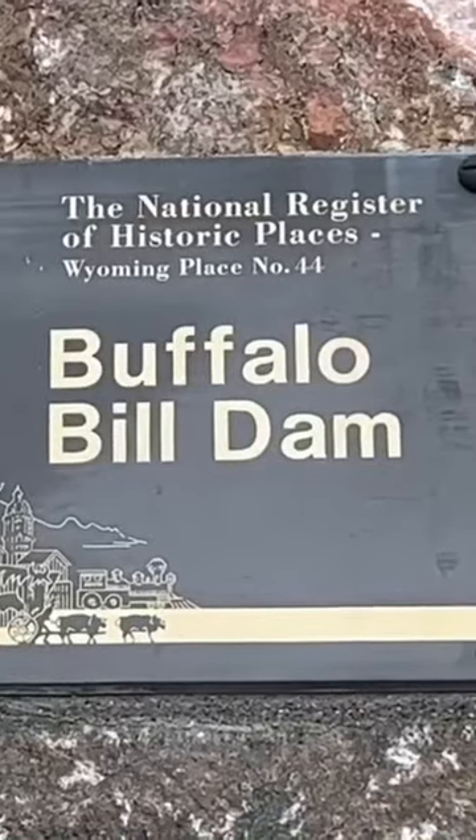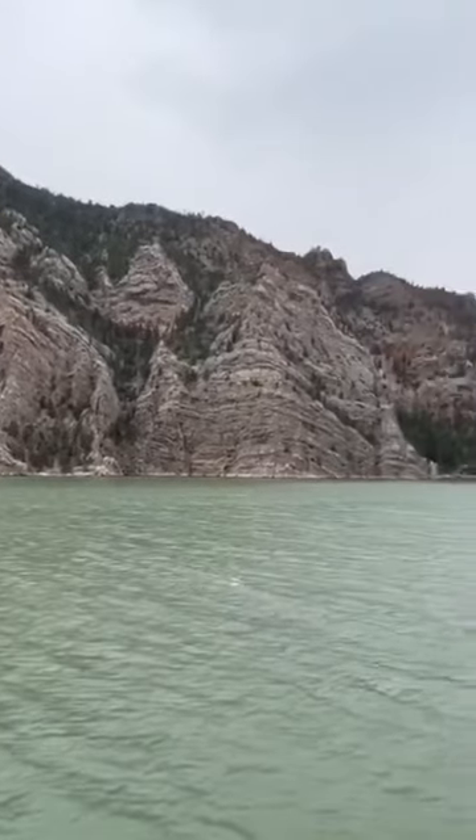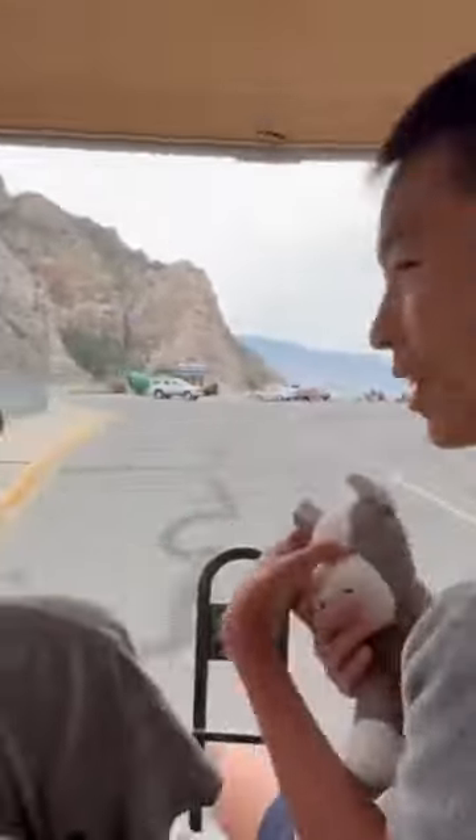Our first stop is the Buffalo Bill Dam Visitor Center. This is a concrete arch gravity dam on the Shoshone River, named after the famous Wild West figure William Buffalo Bill Cody. We're taking the golf cart to the visitor center.